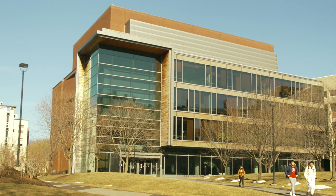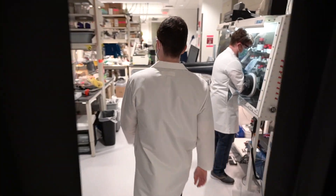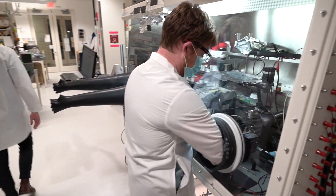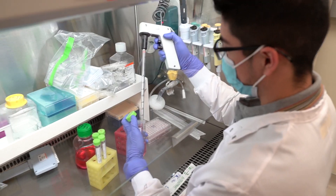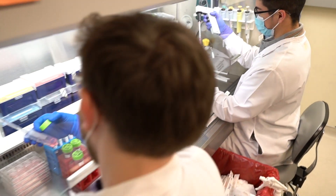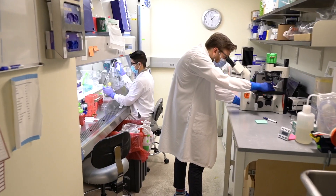In the Northwest Building, you will find interdisciplinary laboratories focused on neuroscience, systems biology, and genomics. The Engineering Sciences Lab houses research groups exploring bioengineering, environmental sciences and engineering, and microbiology.